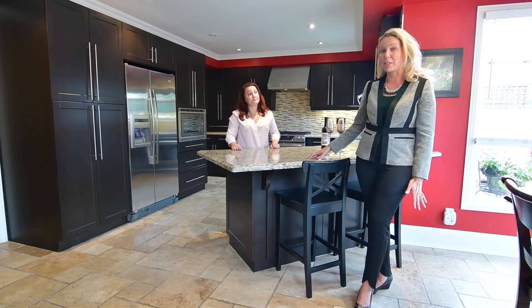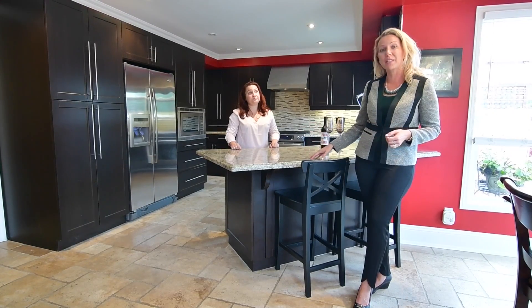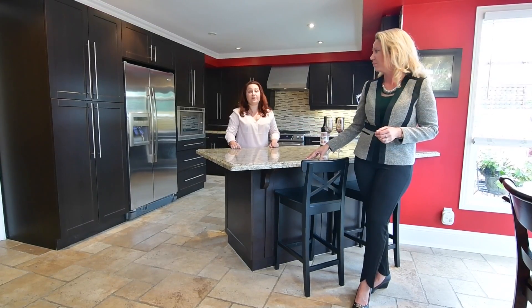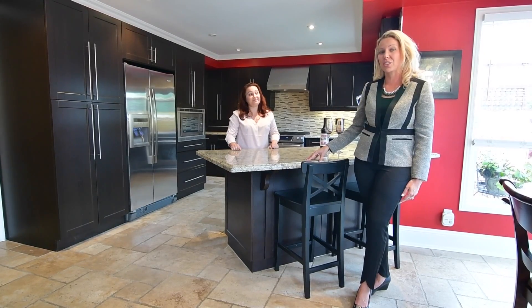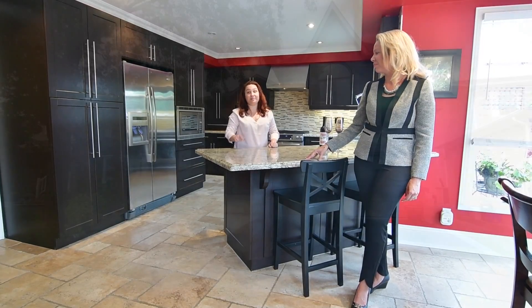This home also boasts four bedrooms, hardwood floors, travertine floors, and a kitchen that was completely renovated and updated with a wine fridge, stainless steel appliances — you name it, this home has it. So give us a call if you have any questions at 905-727-1941, and don't hesitate to check us out on Facebook and our YouTube channel. Let's take a tour.